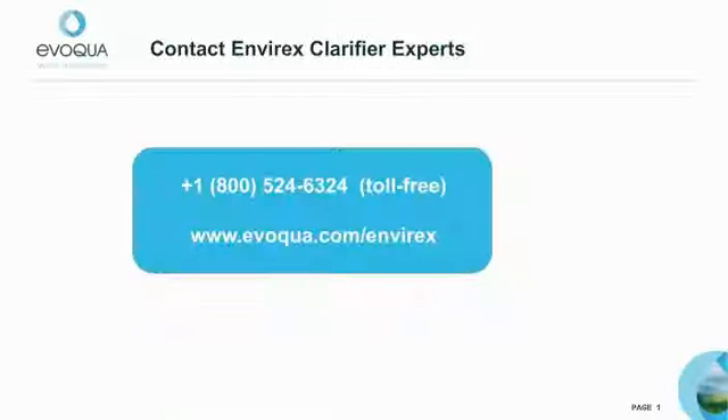Even though I'm giving this presentation, I'm certainly not alone in supporting your high-performance clarifier application needs. At Evoqua Water Technologies, our team of EnviRex clarifier experts are ready to help you upgrade or retrofit your plant. If you have any additional questions, please don't hesitate to contact me.